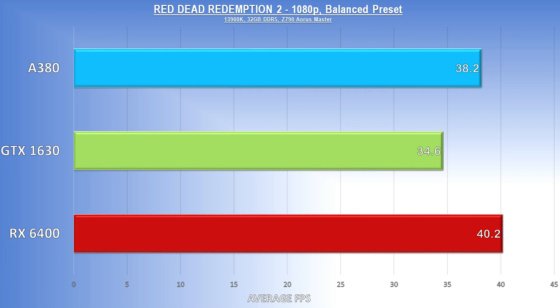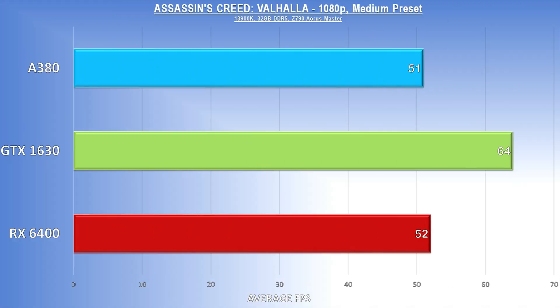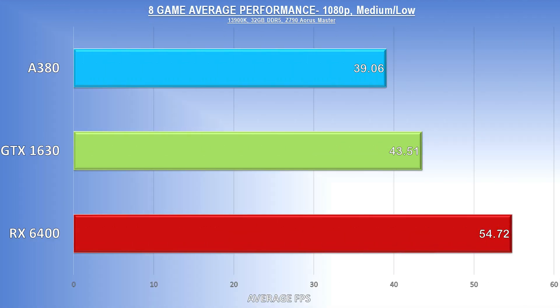Red Dead Redemption 2 was run on the balanced preset at 1080p, and again we see the RX 6400 topping the charts. As with Cyberpunk, you don't need an insane frame rate in this game to have a good time, and some minor tweaks would likely net you a playable experience. Our final test was Assassin's Creed Valhalla, with the GTX 1630 scoring its first real win — 64 FPS at 1080p medium is pretty impressive, although the other two cards aren't all that far behind. The end result, with average frame rates across all eight tests, gives the clear win to the RX 6400. The GTX 1630, despite being the most expensive card, was second, and the A380 — well, let's just say this guy's special.